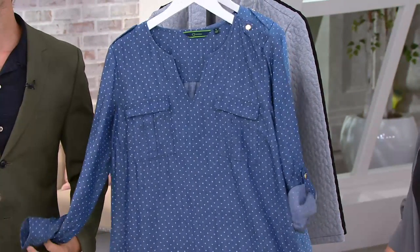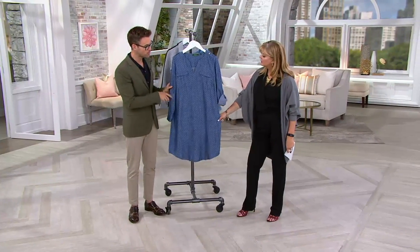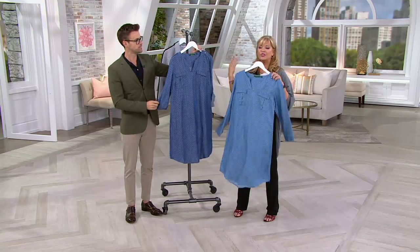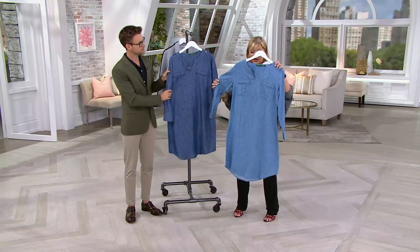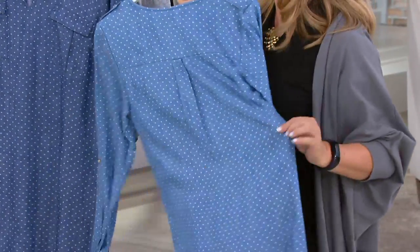Or you could also wear it transitioning into fall with a great pair of boots, a little pair of ankle boots, or even a pair of sneakers would be so cute with this. Absolutely, and then you could throw a jacket on over it.